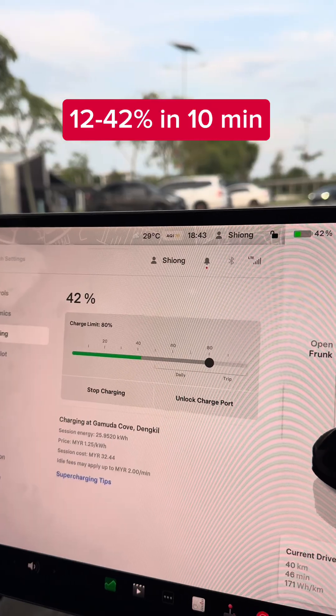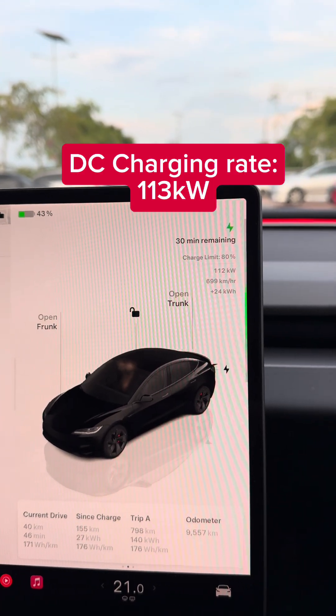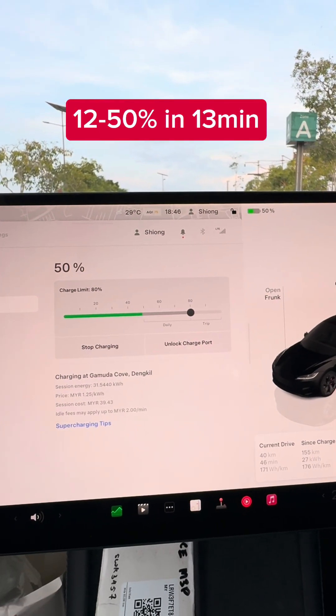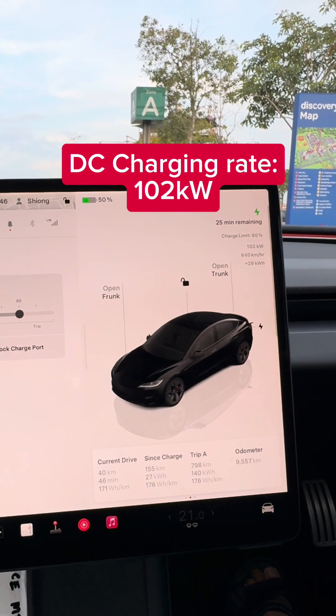10 minutes in, we've done 42% and it's now doing 113 kilowatts. At 50% it's now doing 102 kilowatts after 13 minutes.